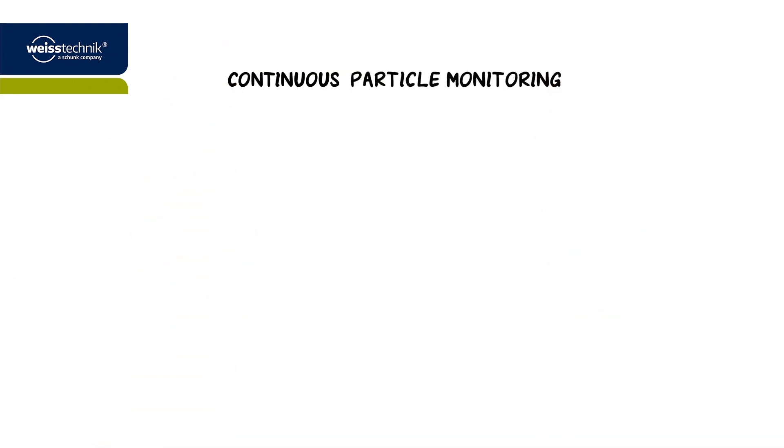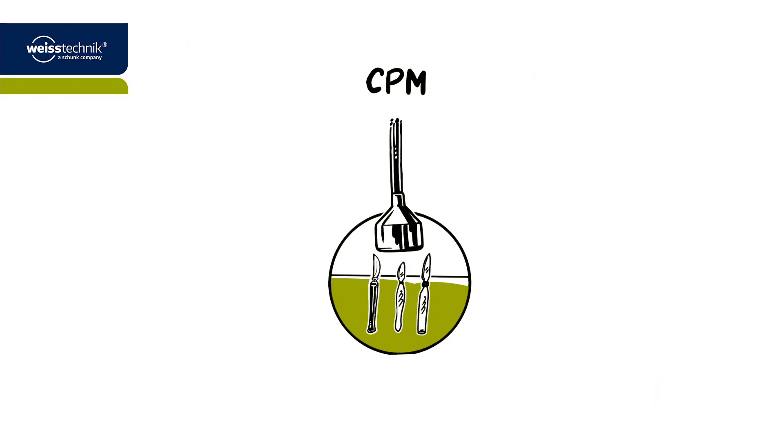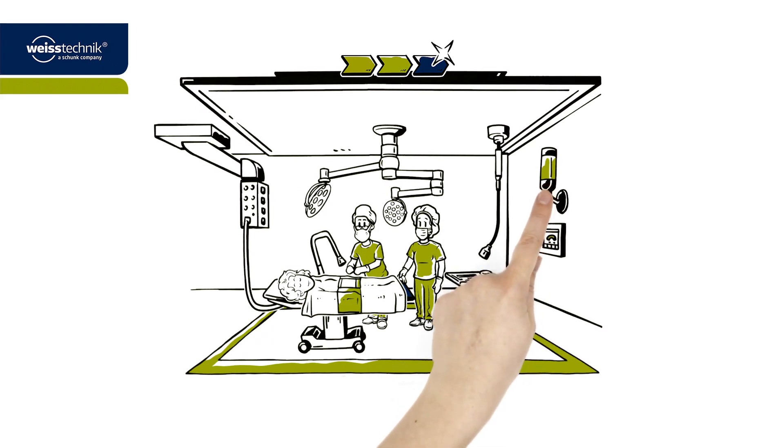The Continuous Particle Monitoring, or CPM for short, measures the air quality directly next to the sterilised instruments. As a result, the sterile chain cannot only be maintained up to the operation, but also during surgery itself. Dr. Paul can easily keep an eye on these measurements, thanks to the light display.